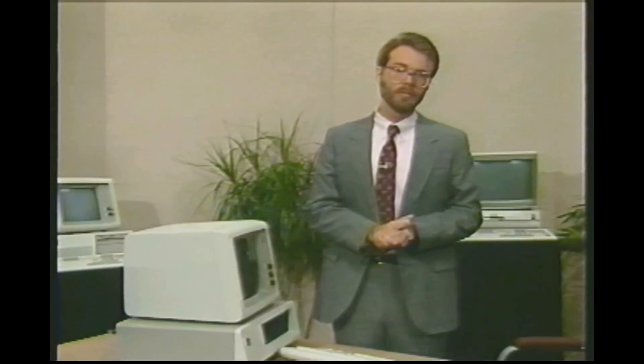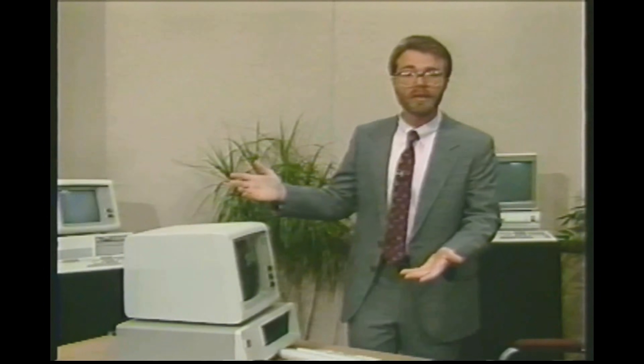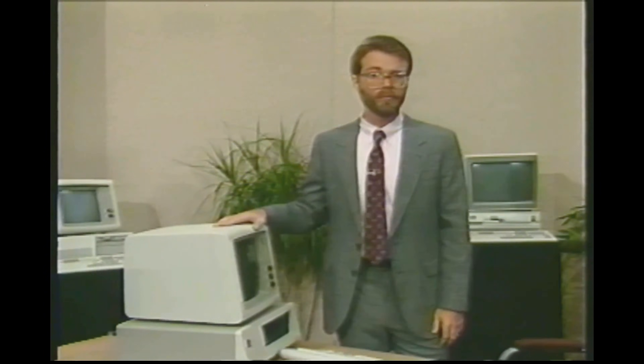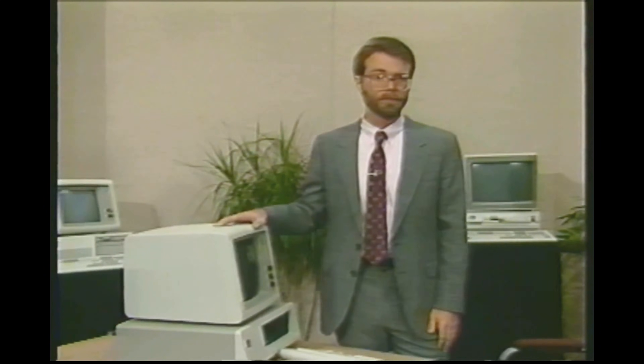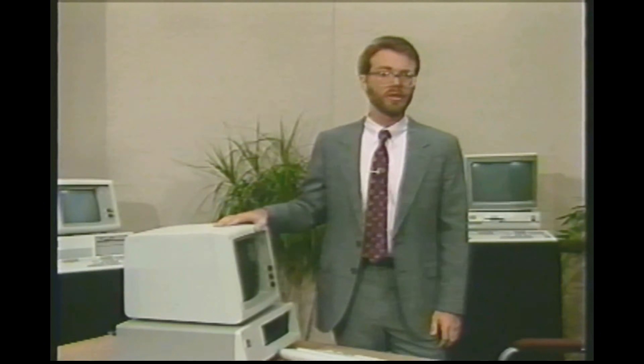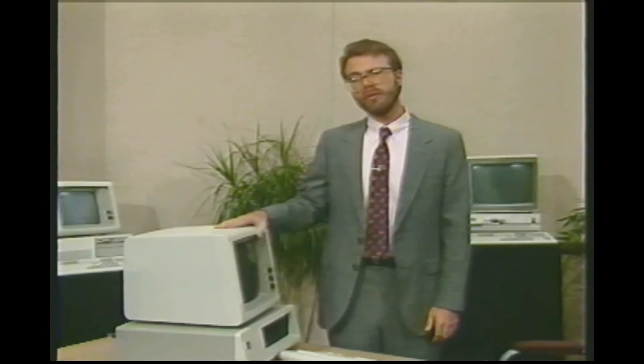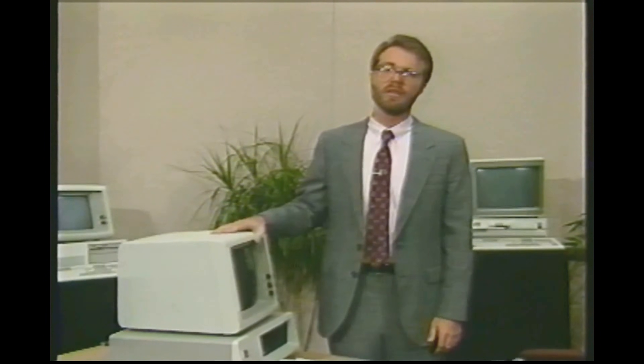IBM has released several variations on the PC and XT mold: the PC Portable, the PC Junior, the PC Convertible, the 3270 PC, the XT370, and the Industrial XT. All of these are either equivalent to a PC or XT — in the case of the Portable, the Convertible, the Junior, and the Industrial — or are merely an XT with added circuit boards, as in the case of the XT370 and the 3270 PC. The PC and XT were discontinued by IBM in April 1987.